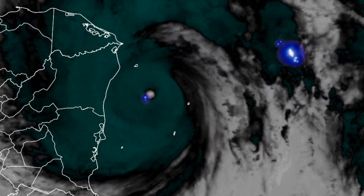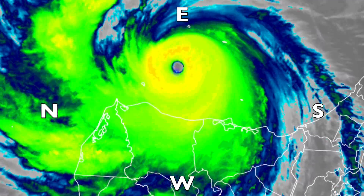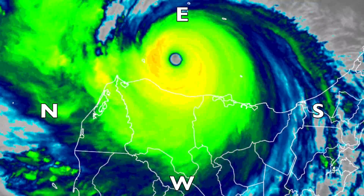Hurricane Iota — landfall. Eyewall lightning continues. At this point, we can only await word of the devastation. Good luck to everyone affected.